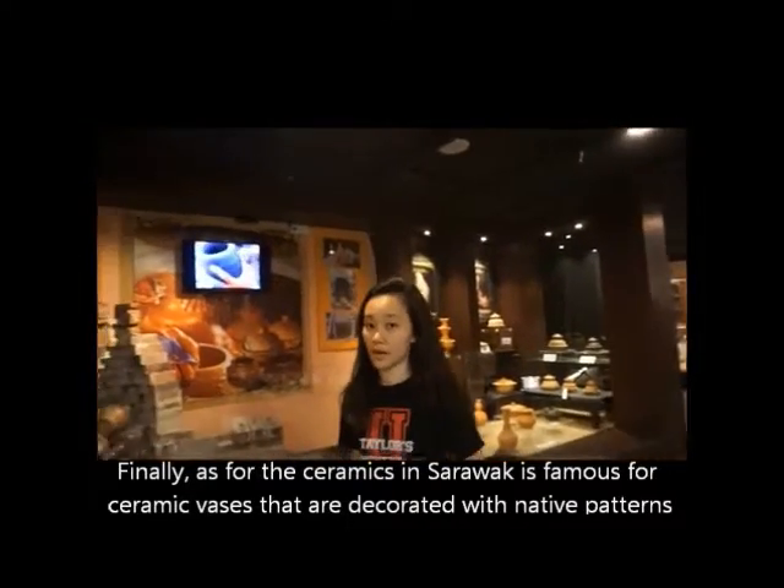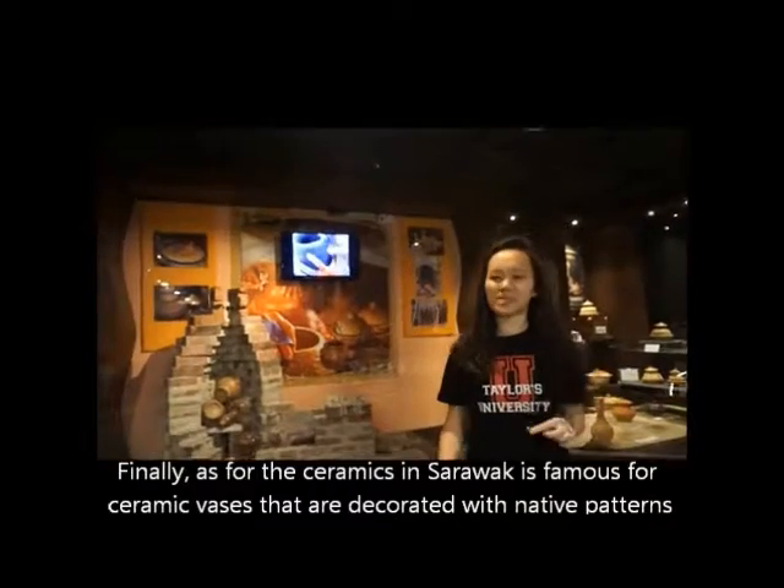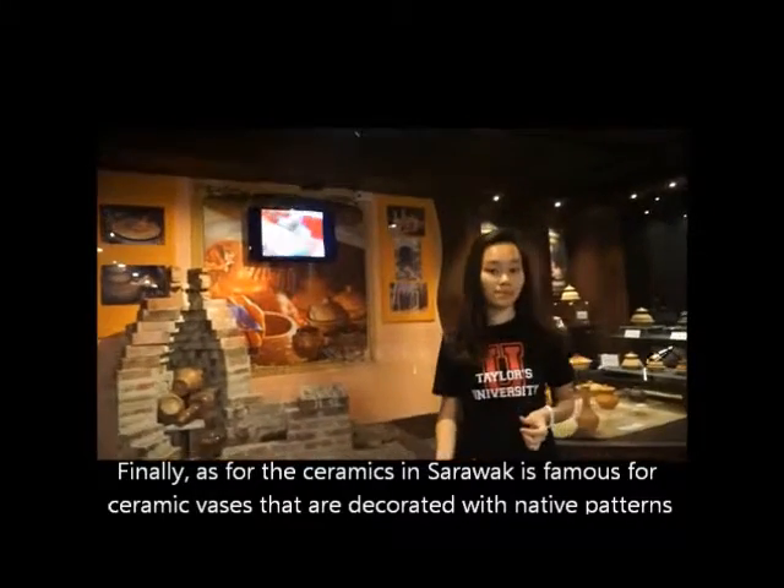The ceramics from Sarawak are usually ceramic vases, and they usually have native characters on them.